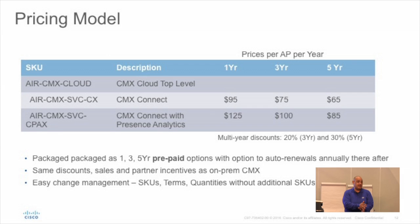You buy it in either one, three, or five years. If you buy five years you get a discount. The smallest thing you could buy is $125 — presence and analytics for one AP for one year. It kind of would annoy us because we have to spin up a whole giant server for you, but that's the risk we're taking — yes, you can buy in small increments and we'll offer you this service.